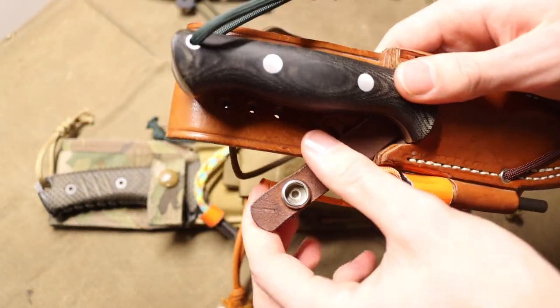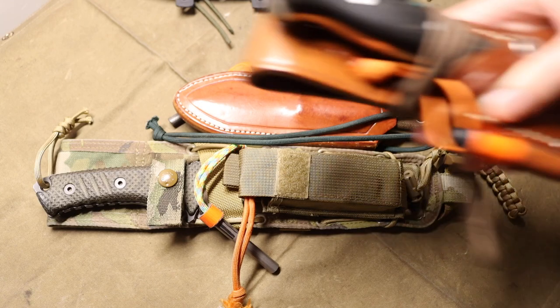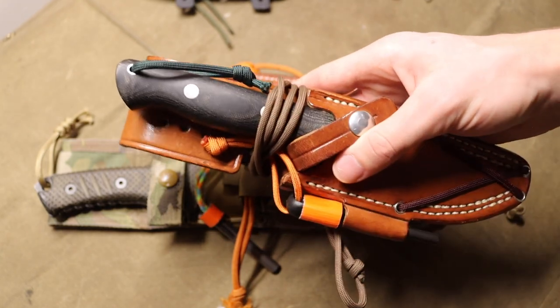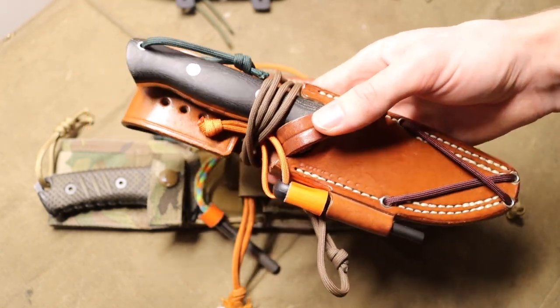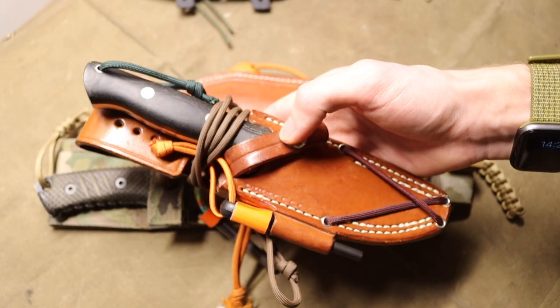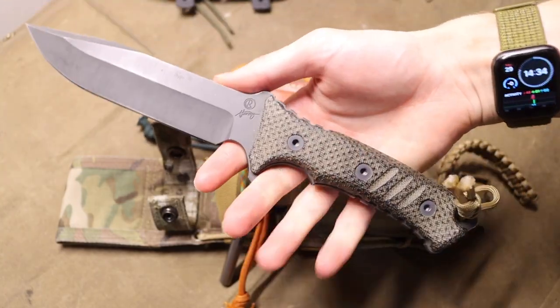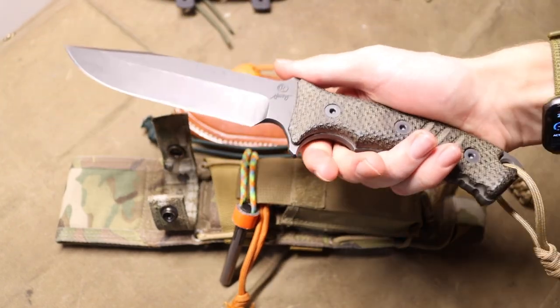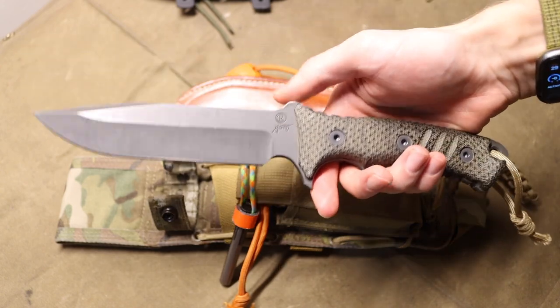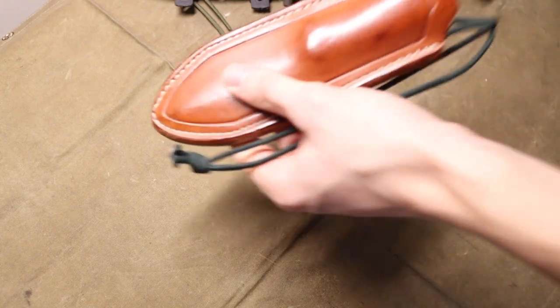The Bravo One achieves that balance of slicey performance and hard-wearing durability. These are not super cheap but really worth it. Another great thing about most Bark River products including the Bravo One is availability in a wide variety of blade steels — this one is A2, but you can get CPM 3V, S35VN, Cruwear, and more. So if you want a steel that is more corrosion resistant or more hard wearing, you can get one tailored to your specific application. This is a really awesome, well-rounded survival and field knife for bushcrafting use.